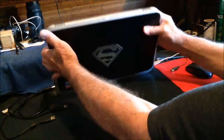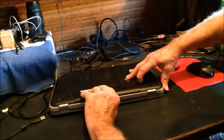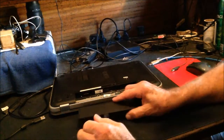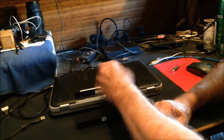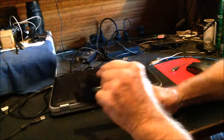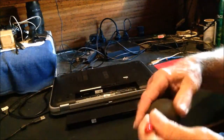Gently turn the computer upside down. Remove the battery. Give that a little bit of a brush out while you're at it — take every opportunity to give it a bit of a dust up, a bit of a blow out.